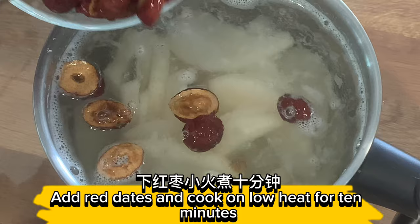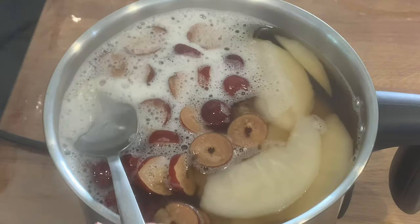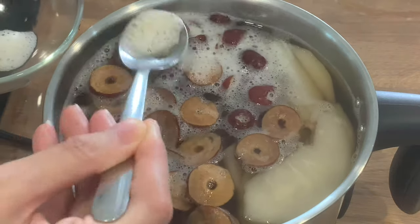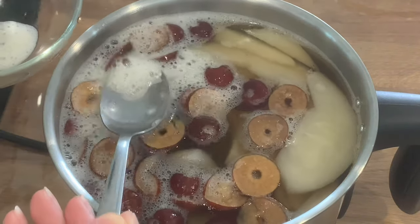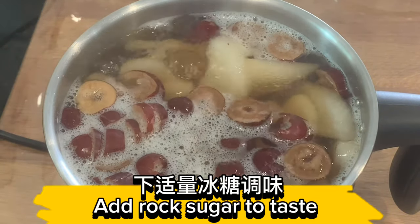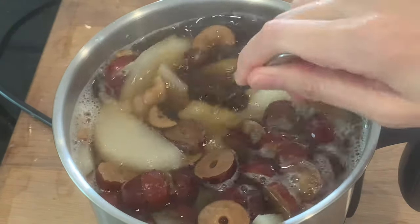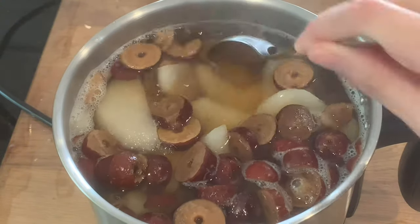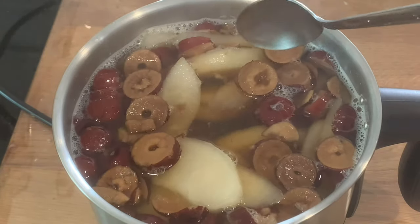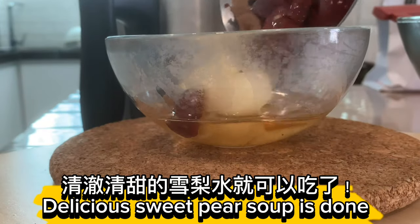Add red dates and cook on low heat for 10 minutes. Then add rock sugar to taste.